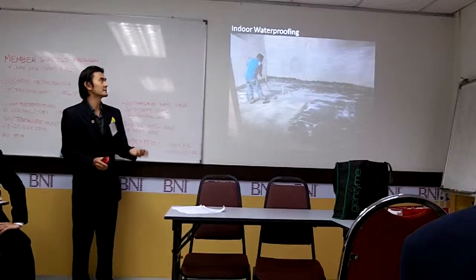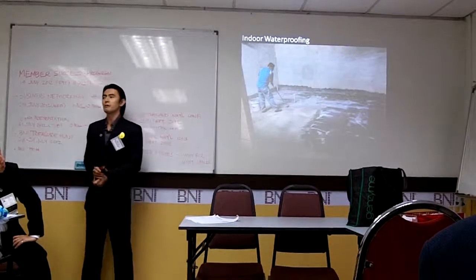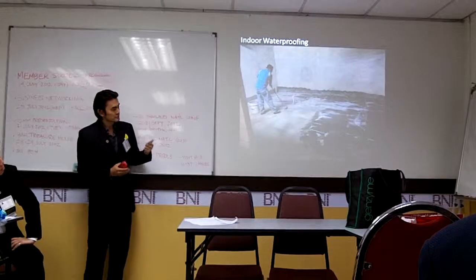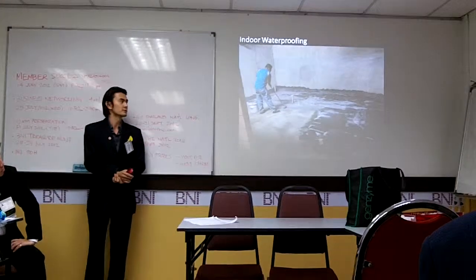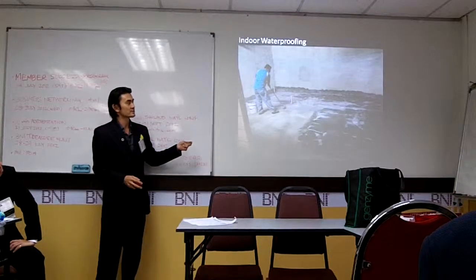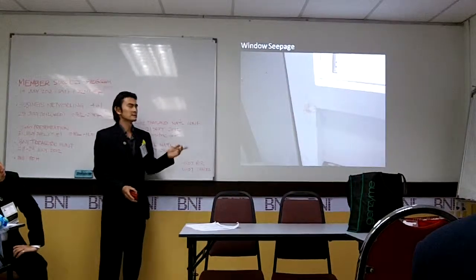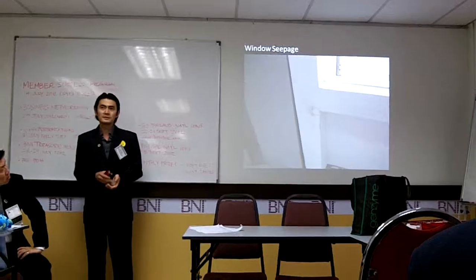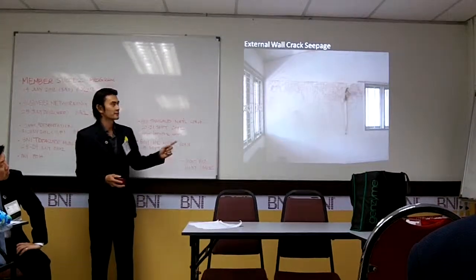Here is an example of applying a cementitious membrane on an indoor surface. This one is a restaurant in Wangsa Maju or Ukay Perdana — I forgot — and we are applying a cementitious membrane on top before they set it up as a restaurant. This is a small crack, but it can create a huge problem. This is a window crack; water will seep through from the frame or from the cracks and create something like what you see here.